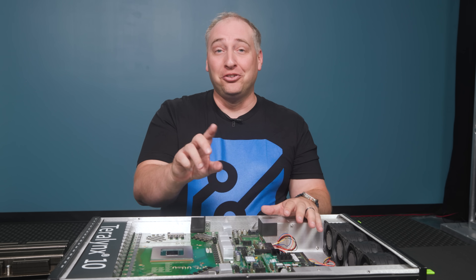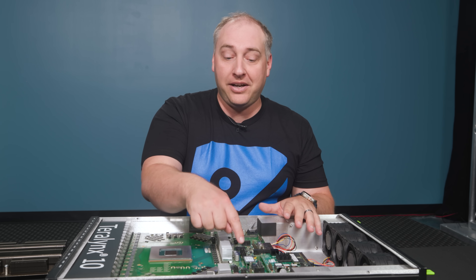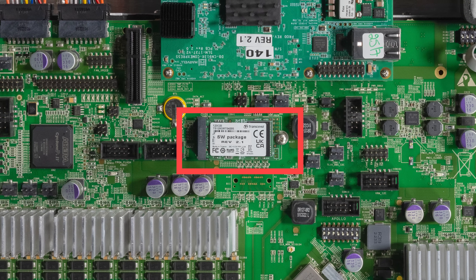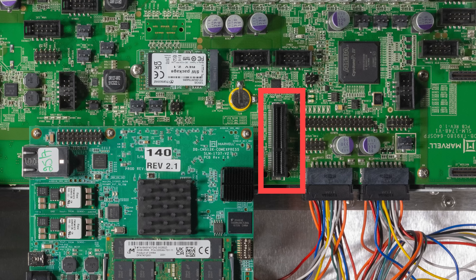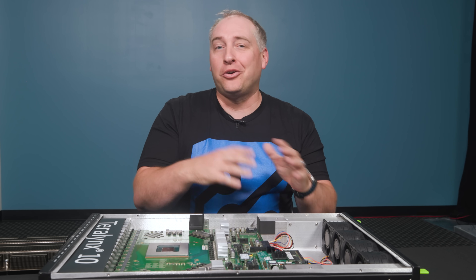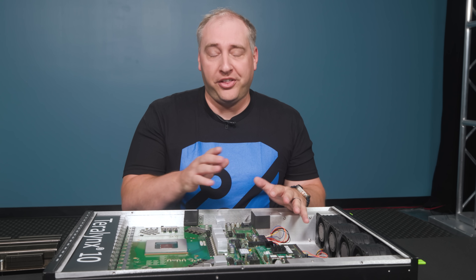Here are two fun little features. Sometimes we see storage on the COM module itself, but this one has the storage separate — you can see the little M.2 SSD right here, which I'm guessing holds the operating system. And then there's also this little PCIe slot. I asked why there's a PCIe slot in a giant super-fast switch, and it turns out you can actually put a NIC in there — which is just kind of crazy.